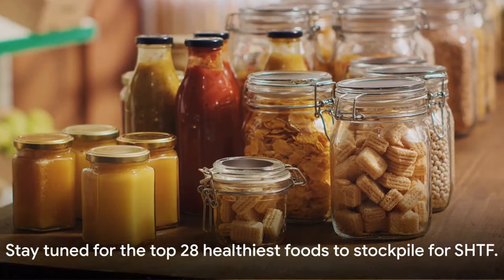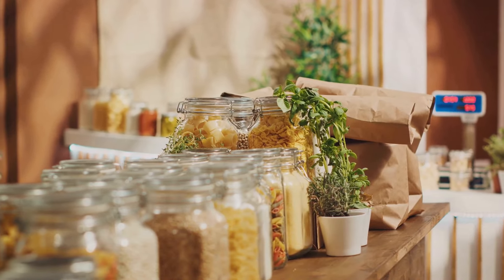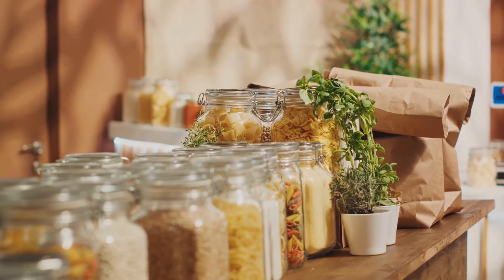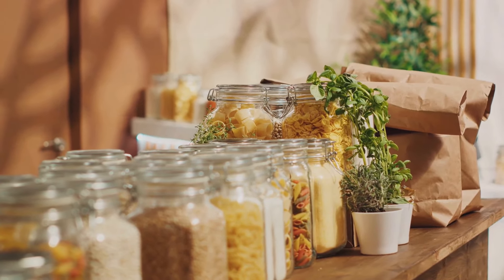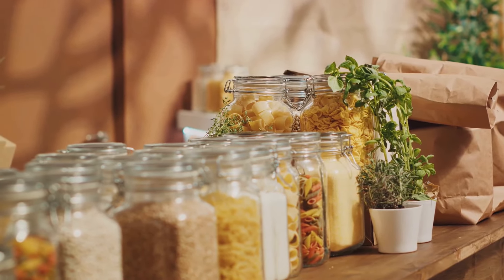Now what are these foods, you may ask? We've done the homework for you. Today we're going to share a comprehensive list of the 28 healthiest foods you should consider stockpiling. Stay tuned as we delve into our list of the top 28 healthiest foods to stockpile for SHTF.